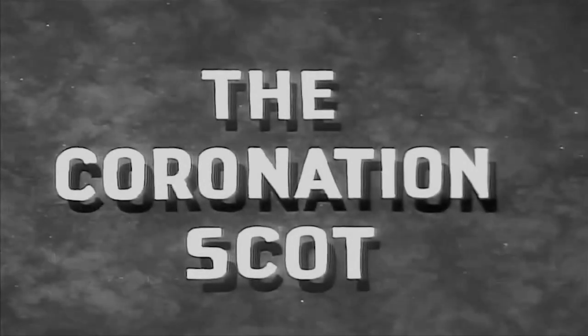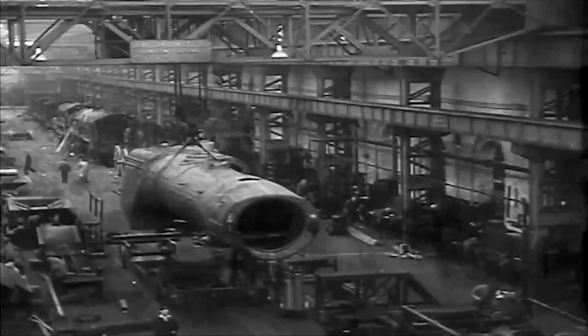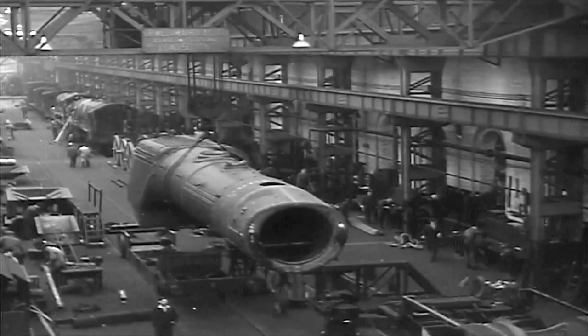There was being completed at Crewe a series of five new locomotives of a secret and entirely new design, destined to make railway history.